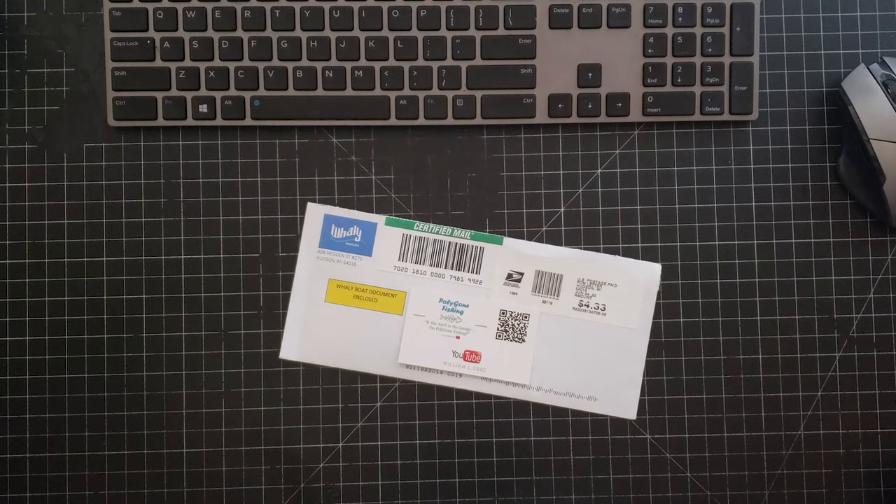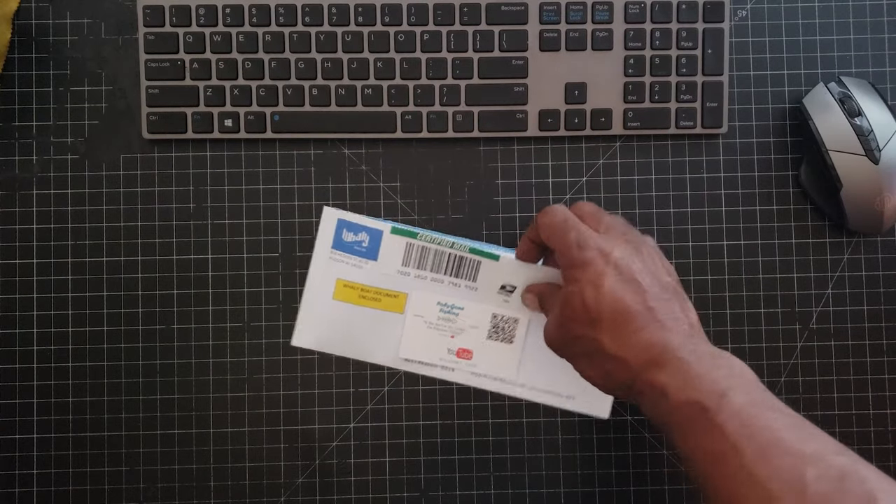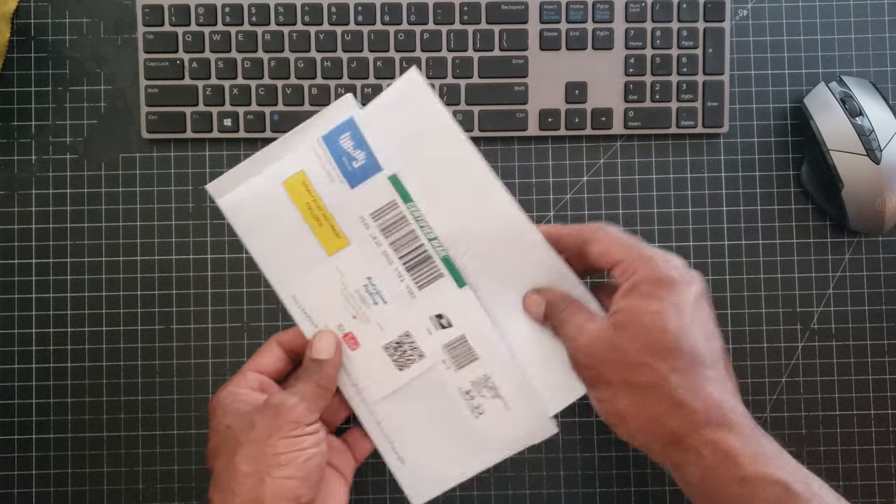What's this? Whaley USA has sent me certified mail. Maybe it's a gift card or a check. Let's find out what's inside.